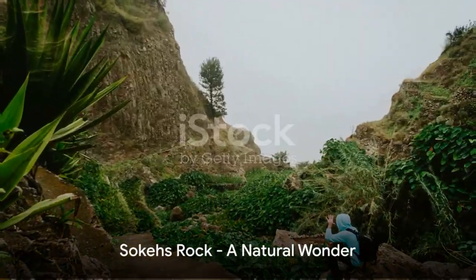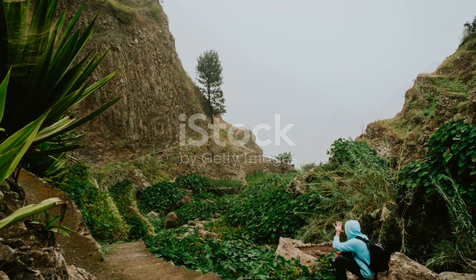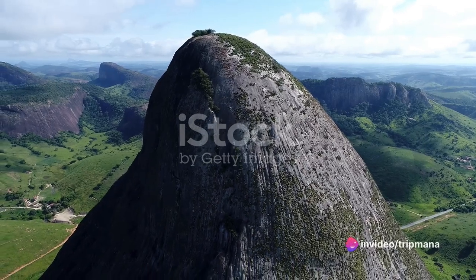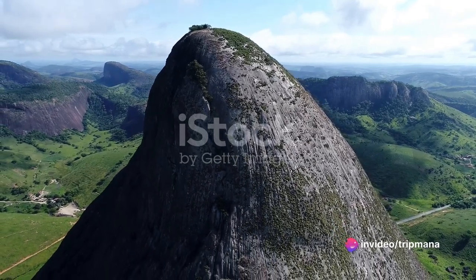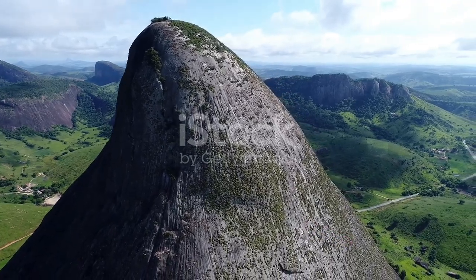As we continue our journey, we arrive at the stunning Sulcus Rock, a natural wonder that has captivated visitors for centuries. Its towering presence and breathtaking views make it a popular destination for hikers and nature enthusiasts alike.